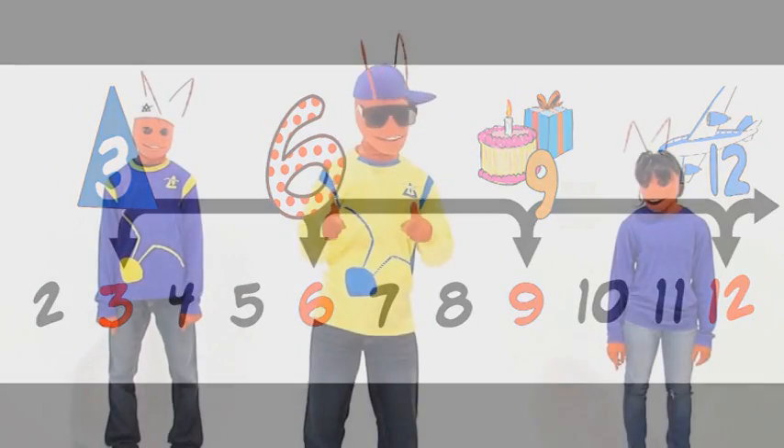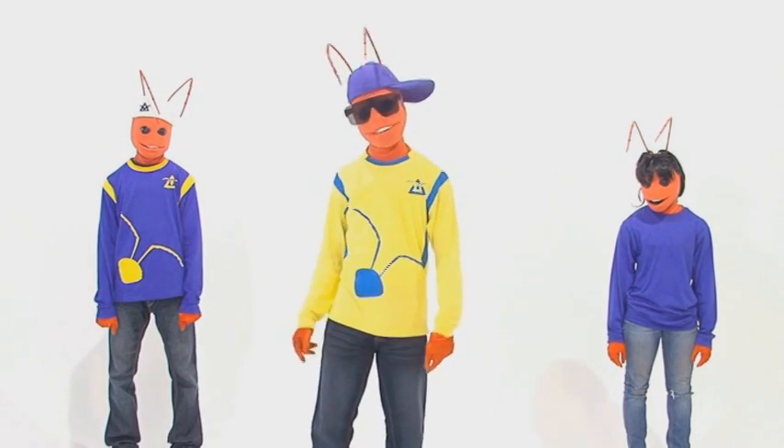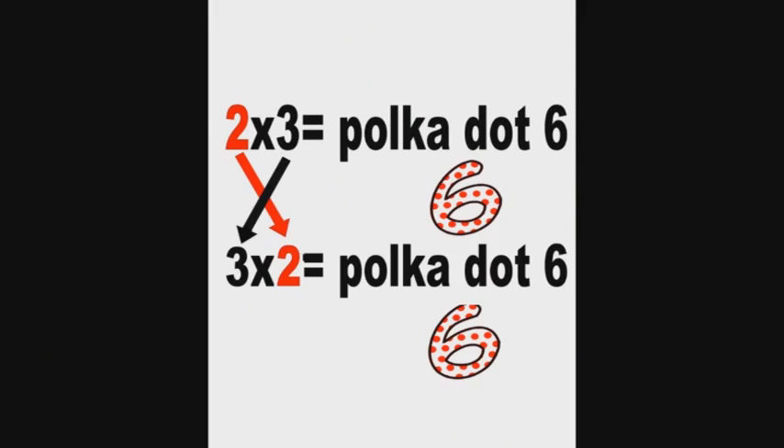Keep in mind this very important rule: once you know a timetable you also know its opposite. Like 2 times 3 is polka dot 6, and also 3 times 2 is polka dot 6. So keeping these simple rules in mind, you will get your timetables right every time.